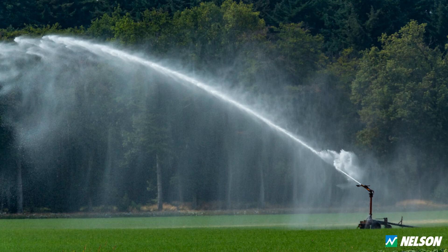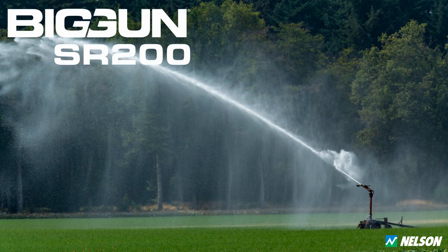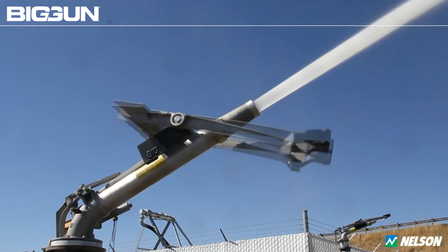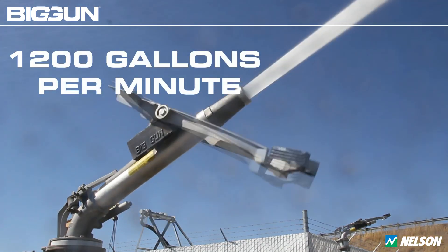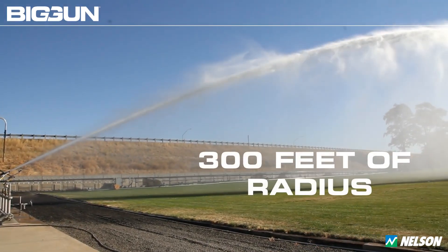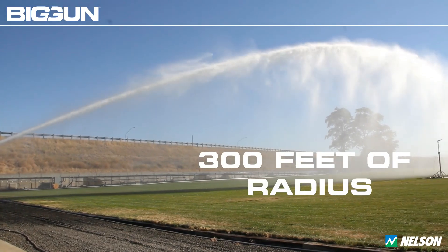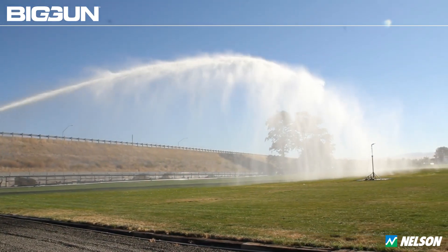Dive into the world of heavy-duty dust suppression with a true powerhouse: the Nelson SR200 Big Gun. This remarkable piece of irrigation technology is not just a sprinkler — it's a game changer in the field of large-volume sprinklers. The Nelson SR200 Big Gun is engineered to deliver up to an impressive 1,200 gallons per minute, exhibiting a remarkable 300-foot radius.